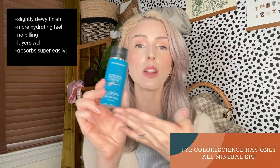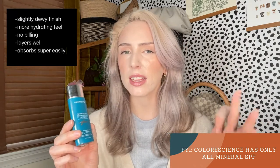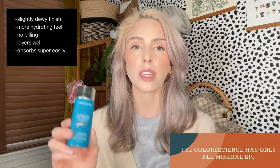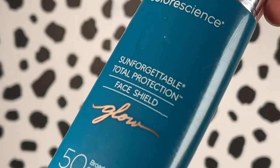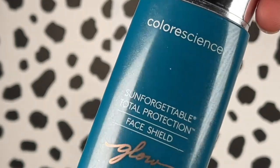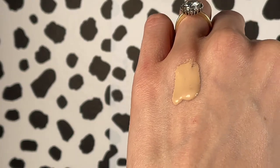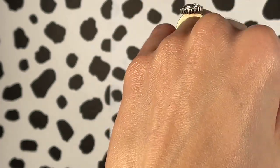The Color Science Sunforgettable Total Protection Face Shield in the Glow shade is an all-over facial sunscreen. It comes in, I think, three different tints: a pearlish tint, a pinkish-pearlish tint, the Glow version which is like a golden luminous tint, and a Bronze version. I like the Glow version because glowy, dewy skin is what I'm striving for, always. I love this SPF — it is so lightweight, so beautiful, so easy to apply. It doesn't irritate my skin. It's SPF 50. It's just incredible.